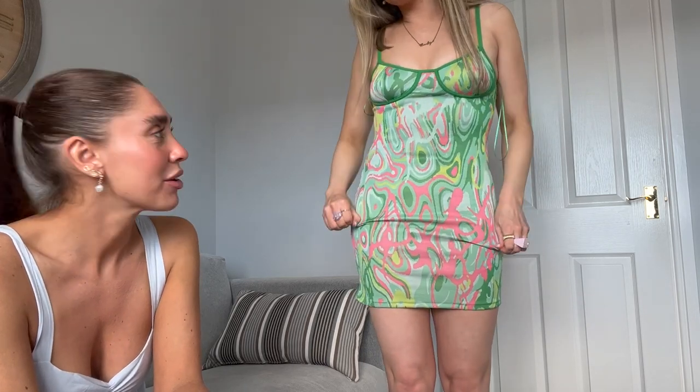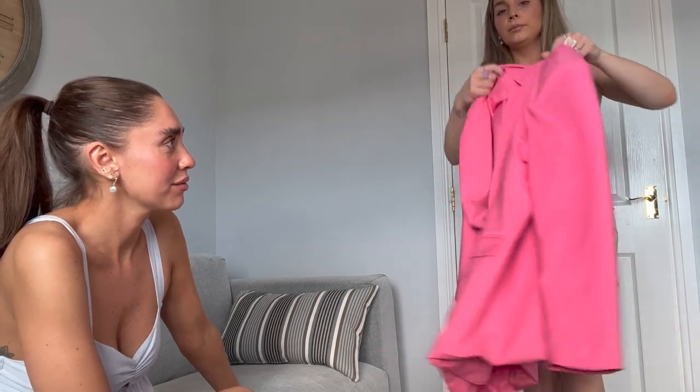Next up, a little bodycon dress — I haven't seen one of these in ages. It's not really me but the colours are amazing, green and pink. This is from Zara, 22.99. I think it's a lovely outfit for the evening on holiday. I've got this bright pink blazer over it — I'd probably do lighter heels like the cream ones we have, with a light bag. A big oversized blazer with a little dress is really cute.